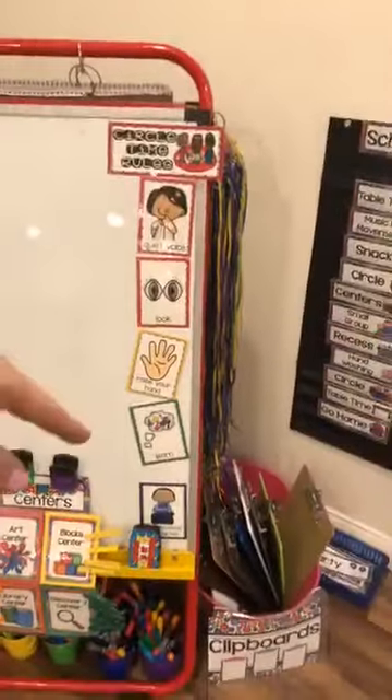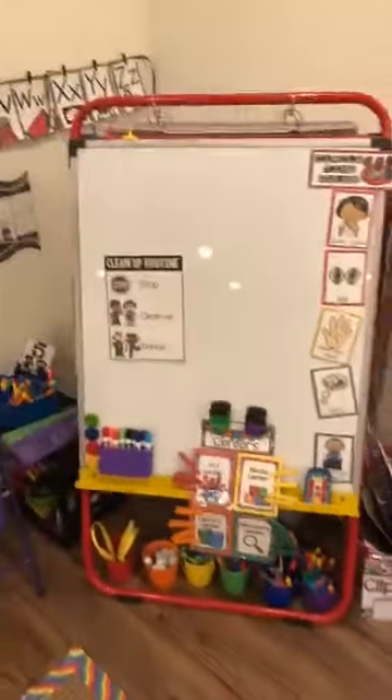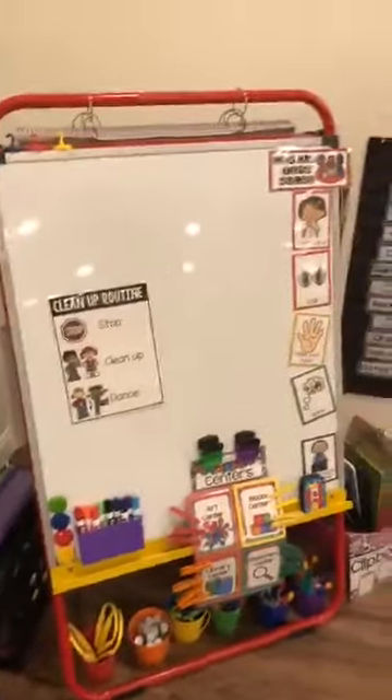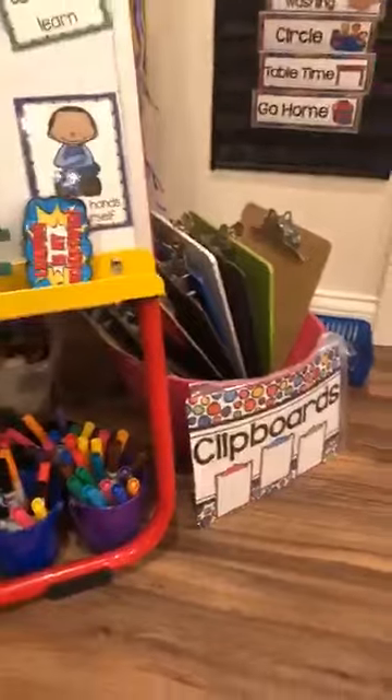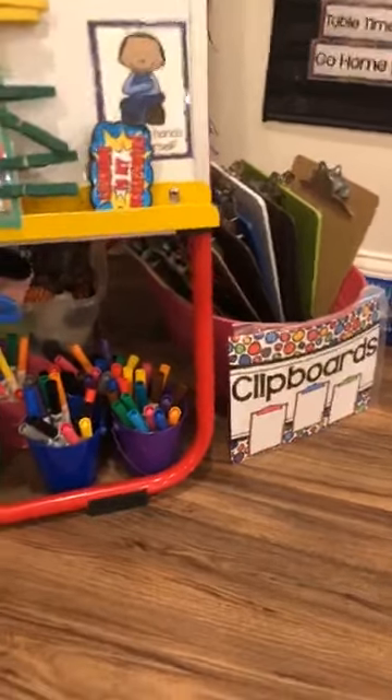I have my circle time rules, which are also available in my TPT store. And then I have my easel, which I love — one side is magnetic, the other side is felt, but I don't even use the other side. One of my favorite things is underneath my easel I keep little supply tubs and clipboards, because when we move around the room or when we're doing things at circle I can just grab a bucket, put them out, and the kids can grab clipboards and we can do things.